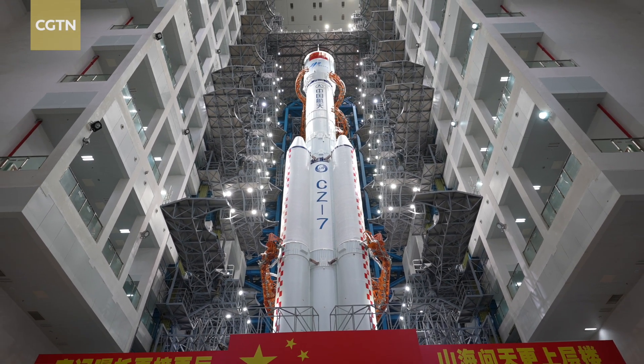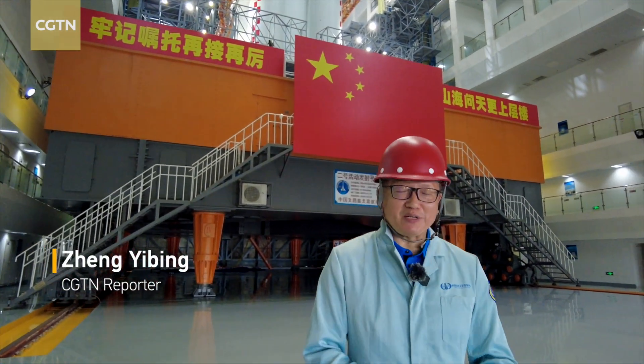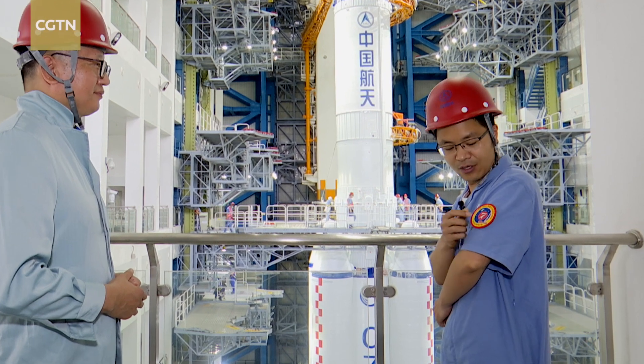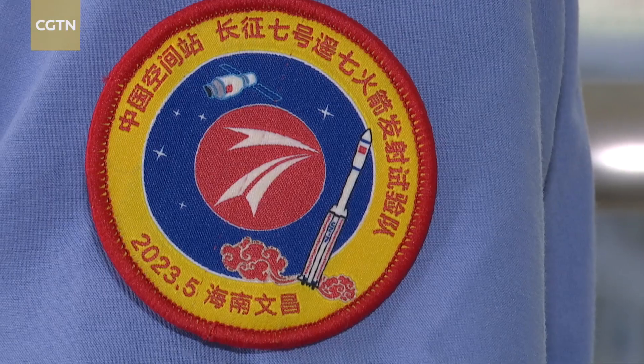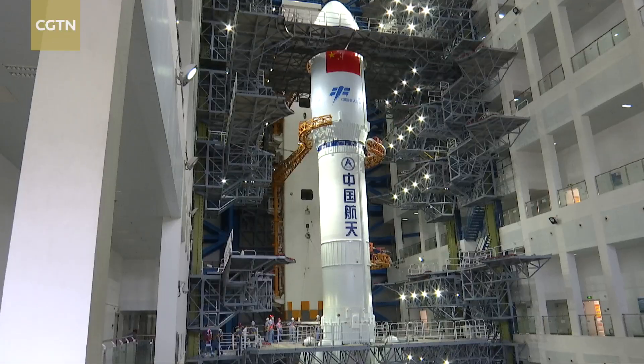This is not the first time I see the Long March 7 carrier rocket, but this is the first time I see it carrying the mission of the application and development stage of China's space station. A senior designer introduced the logo for this mission to us. It shows a very impressive scene when the rocket flies through the clouds, and a spacecraft designed here represents its payloads and mission.